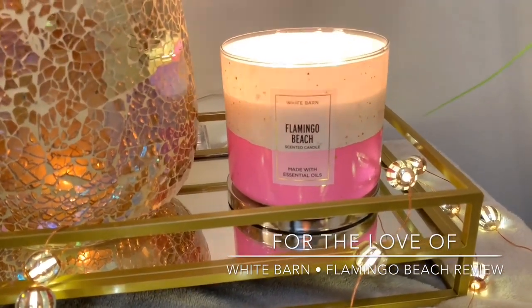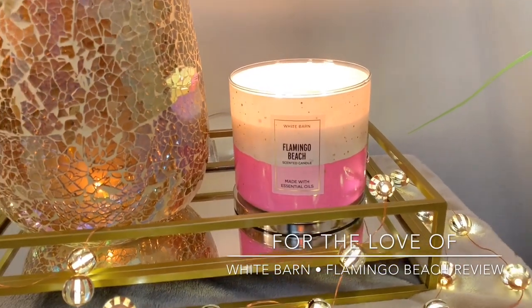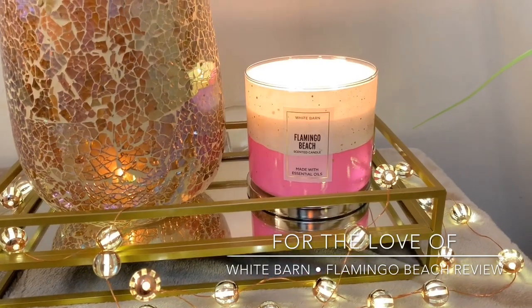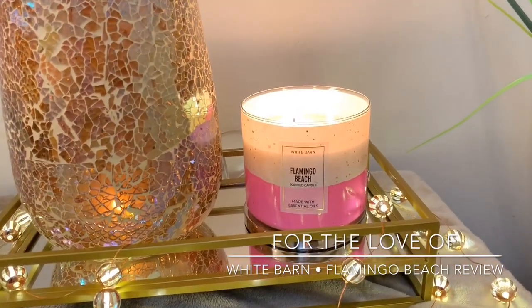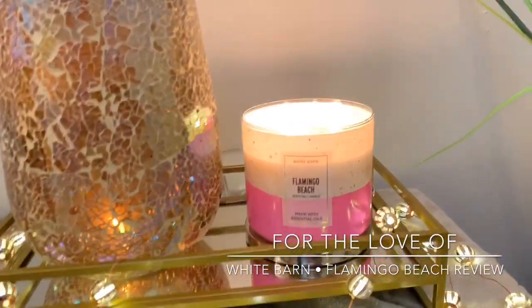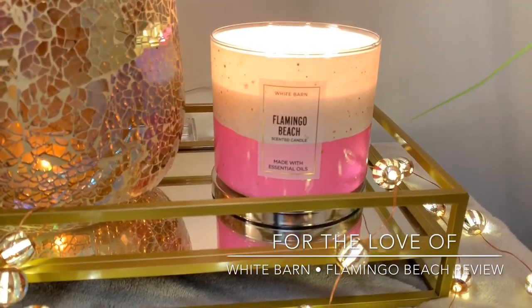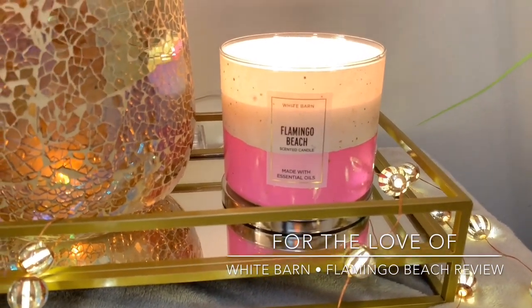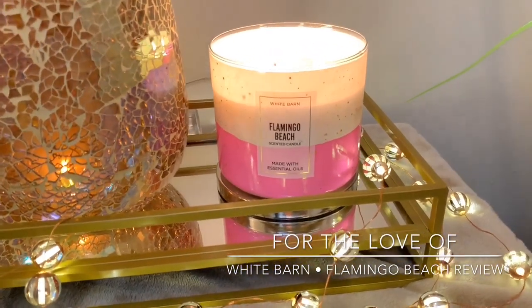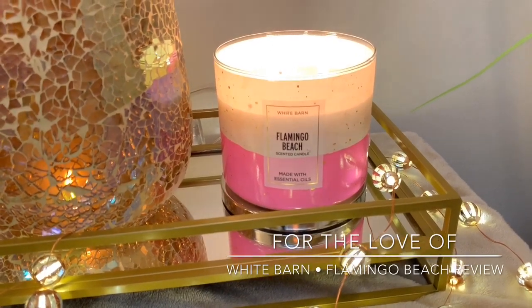To me, Flamingo Beach is more of a candied sweet berry scent versus that sweet melon scent you get out of Pink Sands. The notes listed on the bottom of the jar are pink summer berries, juicy orange, and dewy white petals. I don't get a floral note from this at all. To me it smells almost identical to Pink Sands — that is the best way to describe it.